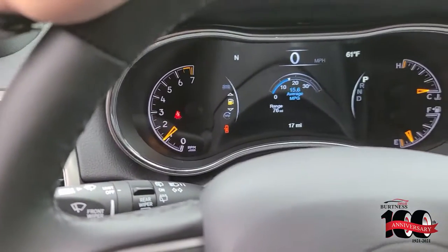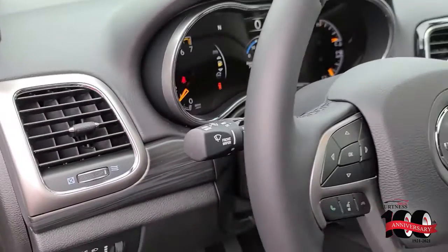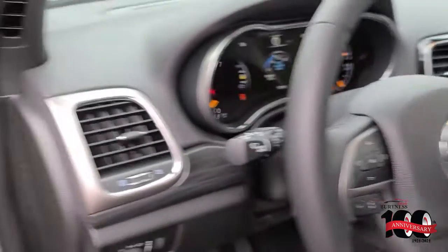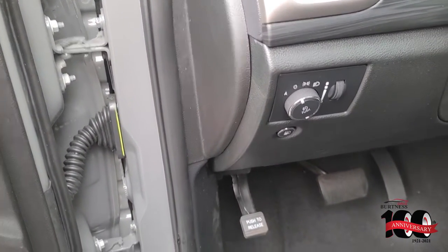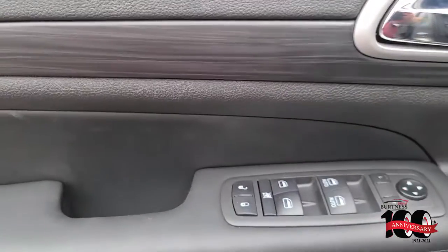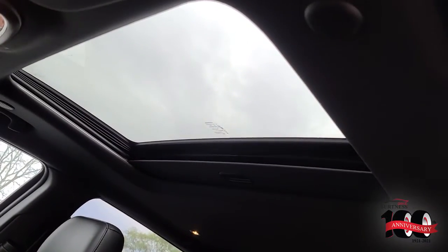It has an automatic transmission. Give you a look at the controls here. It does have 17 miles on it — brand new. Bluetooth and configurable automatic headlamps, power locks. Get you up here so you can see that it doesn't have the moon roof.